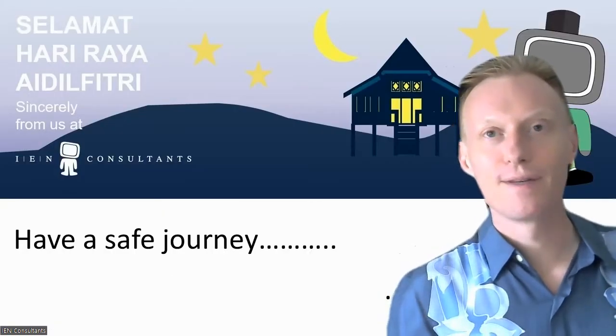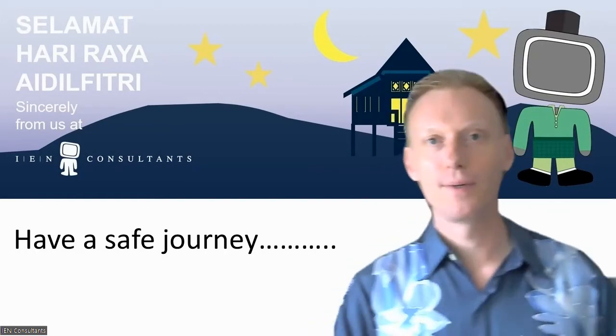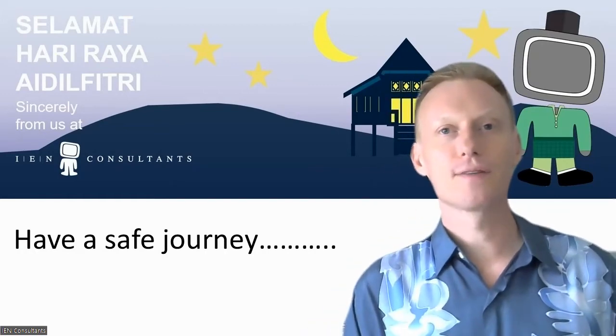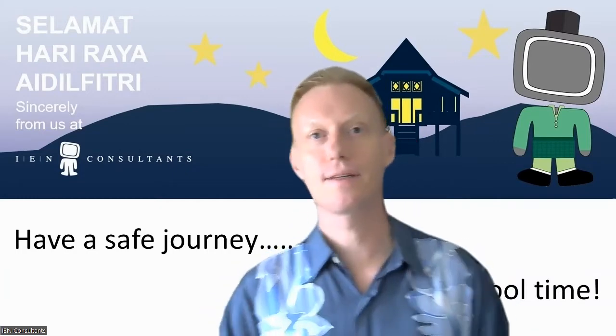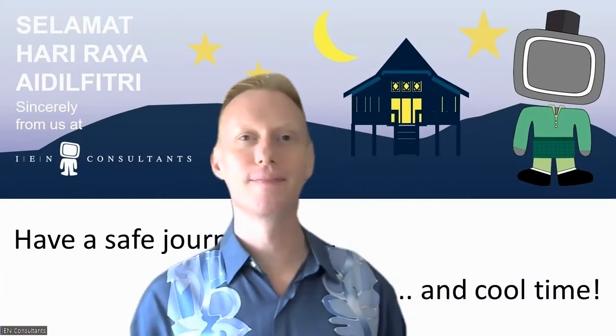With that very simple message, we wish everyone going back for the Hari Raya holidays a safe journey and a cool time. Goodbye.